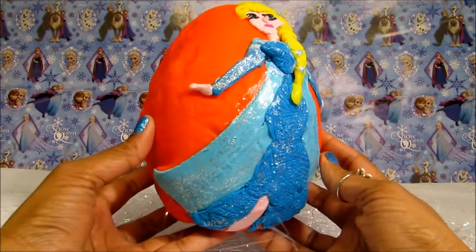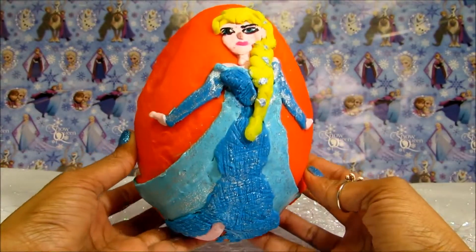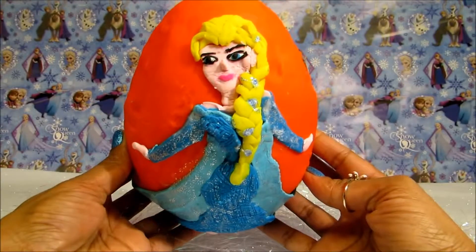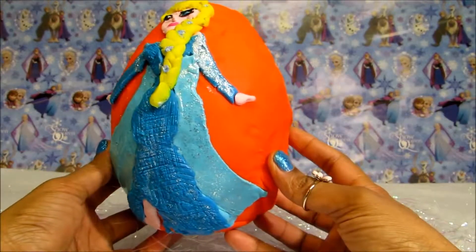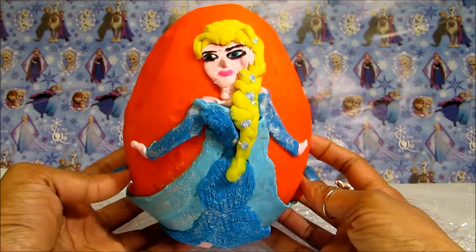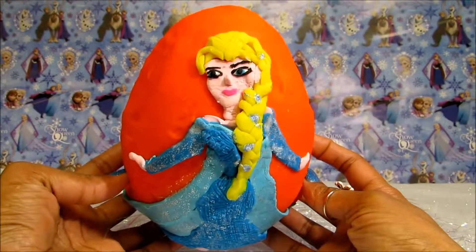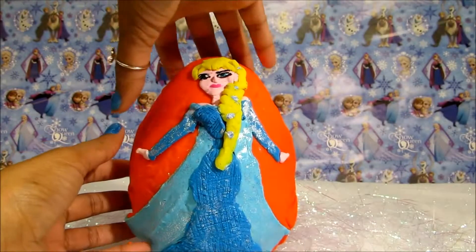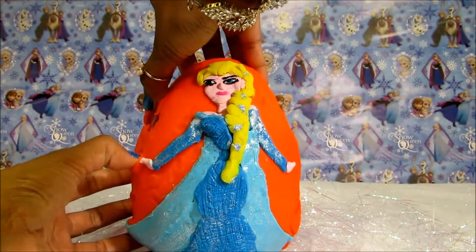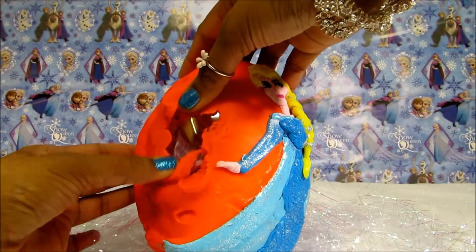Hey guys, Disney Toys Fun Club here with Frozen Elsa Surprise Egg. Do you like Queen Elsa? If you do, leave it in the comments for me to know. It's time to check out our surprise.